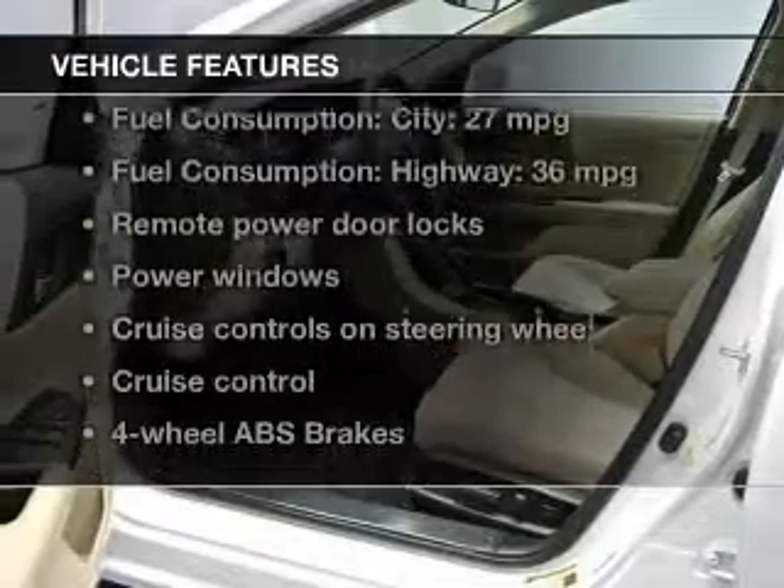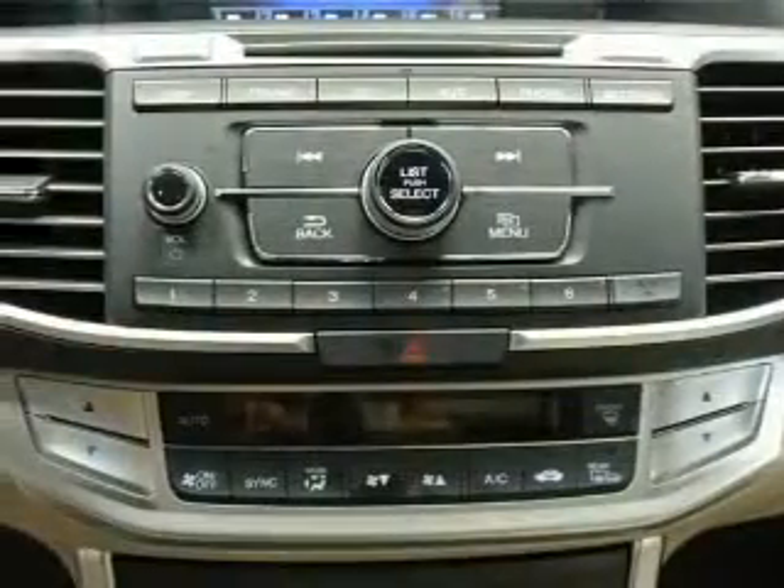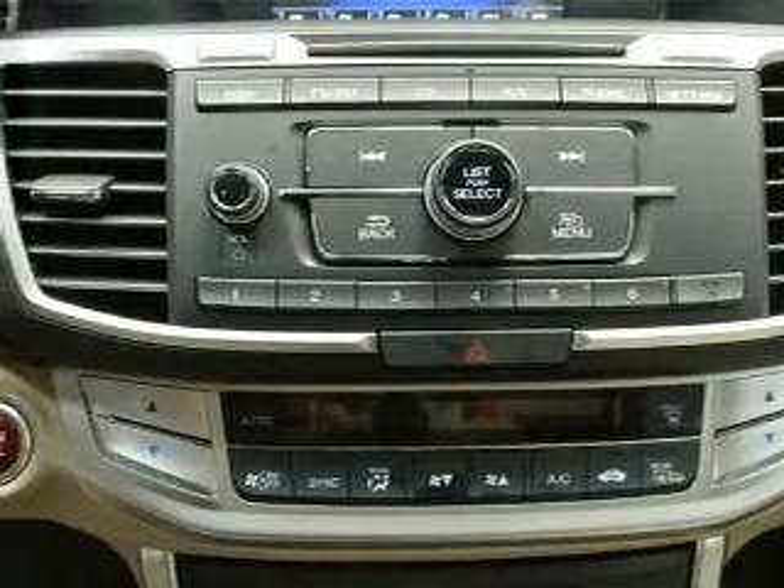With these notable features, you won't want to miss out on the opportunity to own this amazing ride: keyless entry, power door locks, power windows, cruise control, Bluetooth wireless, AM/FM stereo with CD player, and power mirrors.